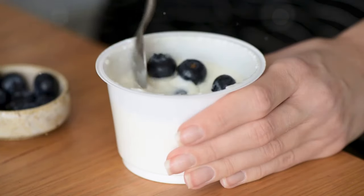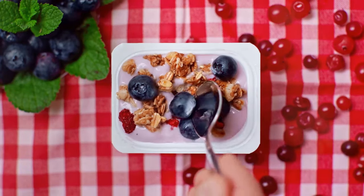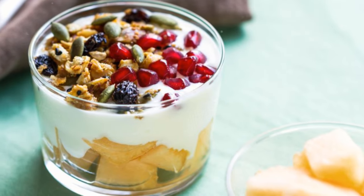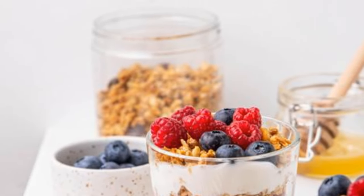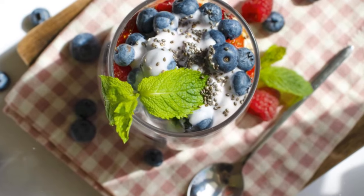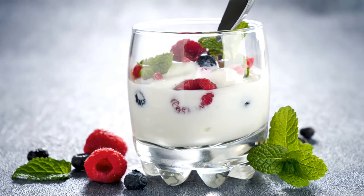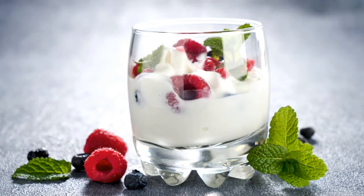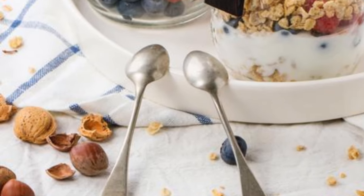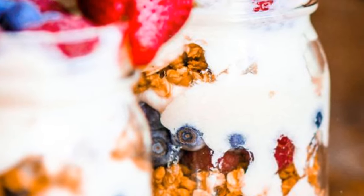Finally, let's talk about yogurt, a dairy product that's not only a good source of calcium, but also provides a decent amount of potassium. One cup of plain, low-fat yogurt contains approximately 531 milligrams of potassium. While yogurt is often celebrated for its calcium content, which is essential for strong bones and teeth, its potassium content shouldn't be overlooked. Potassium partners with calcium to help regulate muscle contractions, including the contractions of your heart muscle. This harmonious relationship between potassium and calcium is essential for maintaining a regular heartbeat and healthy blood pressure.